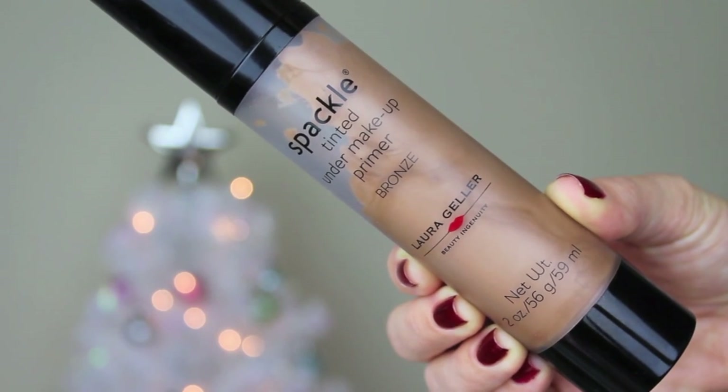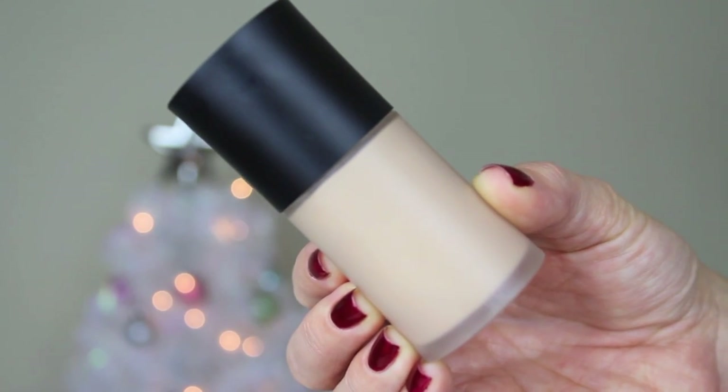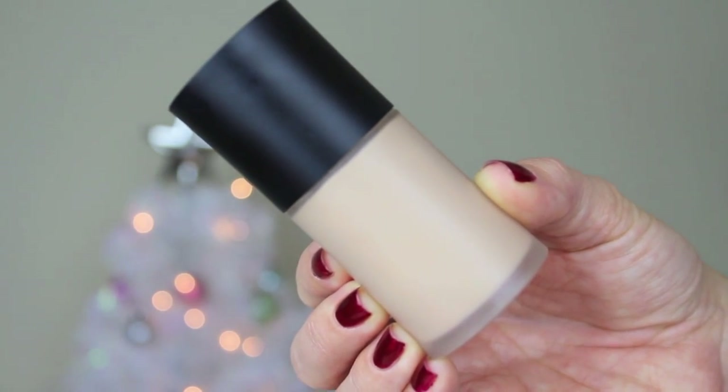Starting off, I use my Spackle Tinted Makeup Primer in the color Bronze from Laura Geller, and I like this because it helps my foundation last longer. For foundation, I use the Luminous Silk Foundation from Giorgio Armani. I've had this for a while and I don't wear it very often just because it has a little bit more coverage than I'm used to on a daily basis, but it has really great coverage and a really nice, pretty finish.